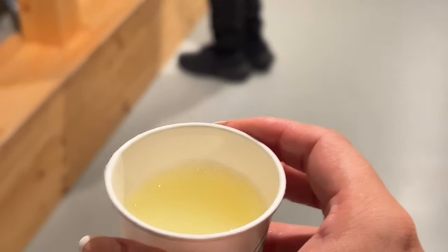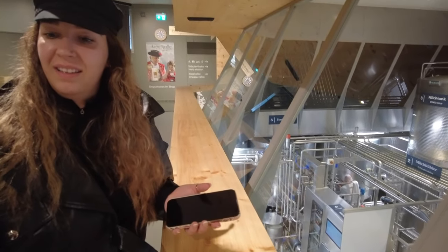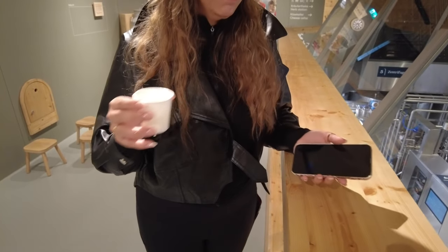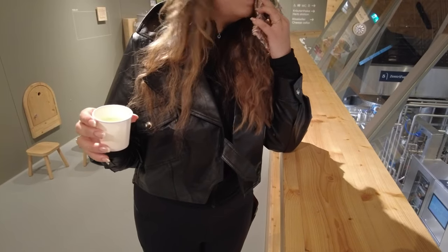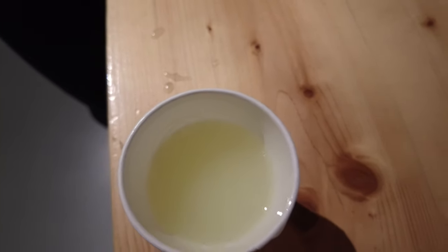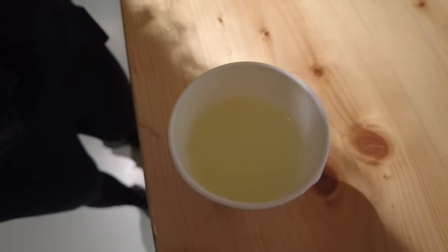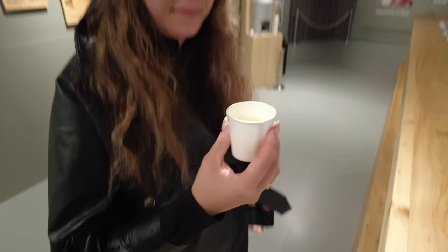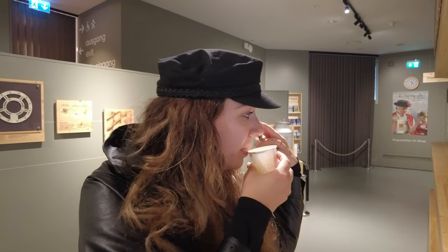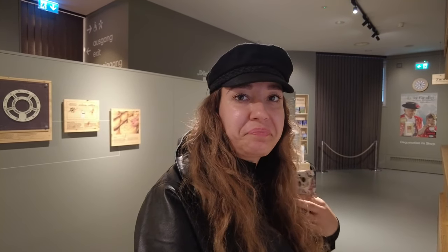Try it — it looks off. Try it! No, you try it first. That's not milk — it's like that color. That's not milk though. What is it? It tastes like coconut — not delicious.